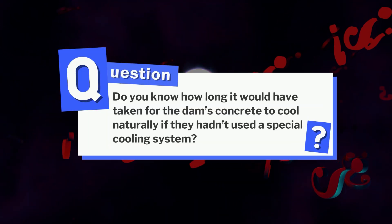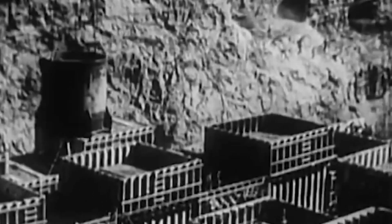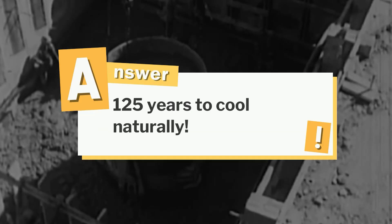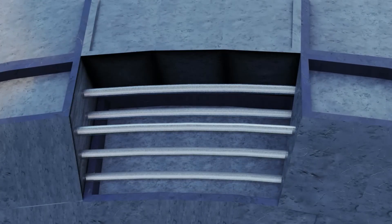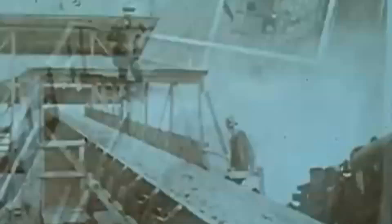If the Hoover Dam's concrete hadn't been cooled with its ingenious pipe system, it would have taken a jaw-dropping 125 years to cool naturally. That's the power of smart engineering. The cement that built the Hoover Dam wasn't just mixed — it was engineered to perfection, a masterclass in materials science, precision planning, and pure human determination.